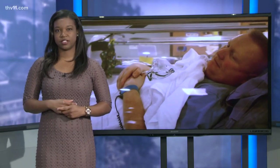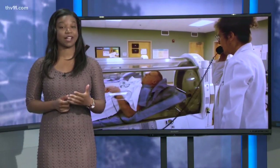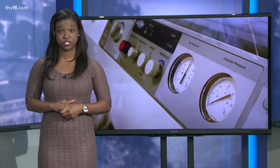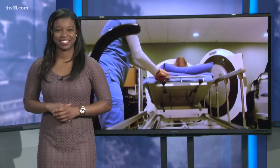The Wound Care Center is adjacent to the main hospital of the CHI St. Vincent campus here in Little Rock. Hyperbaric therapy is now so common that Medicare covers over 15 procedures using those chambers. THV 11 This Morning is back in two minutes.